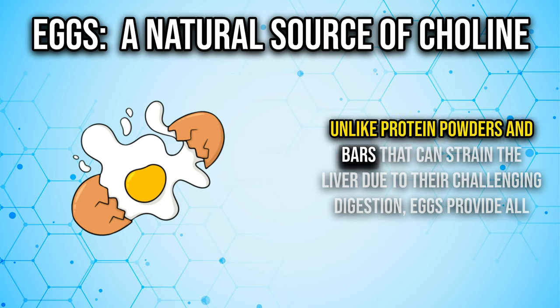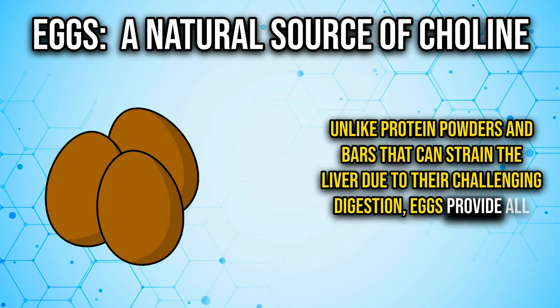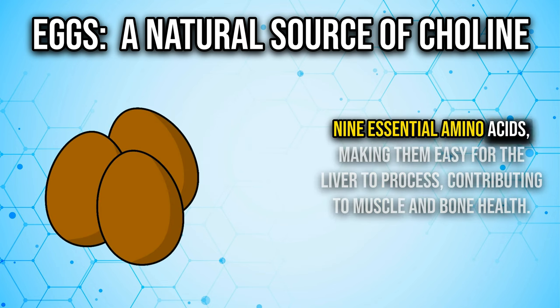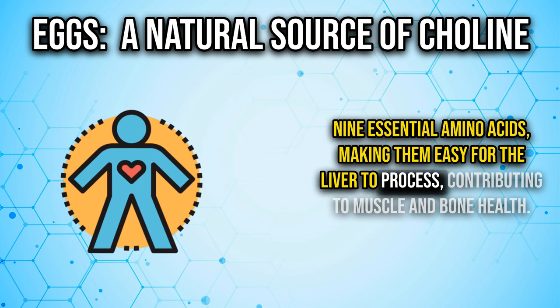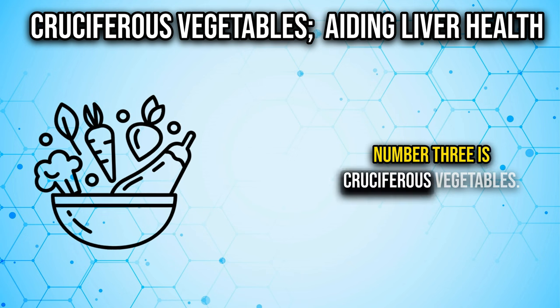Unlike protein powders and bars that constrain the liver due to their challenging digestion, eggs provide all nine essential amino acids, making them easy for the liver to process, contributing to muscle and bone health.